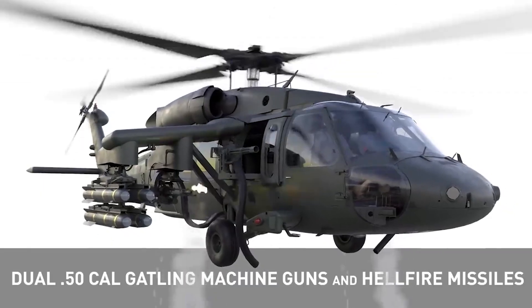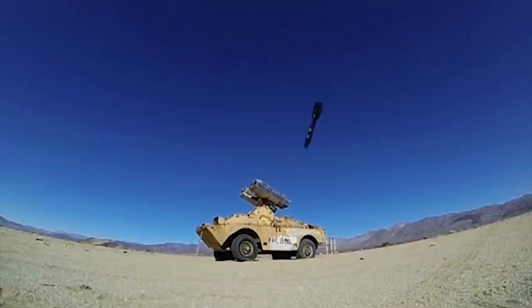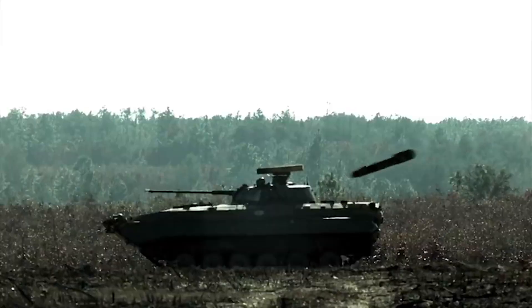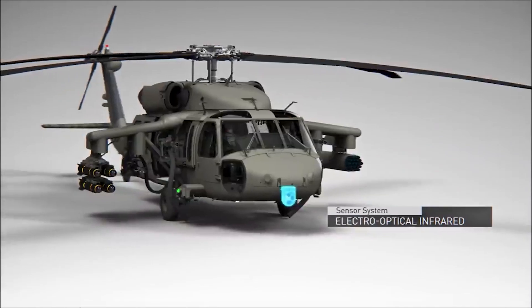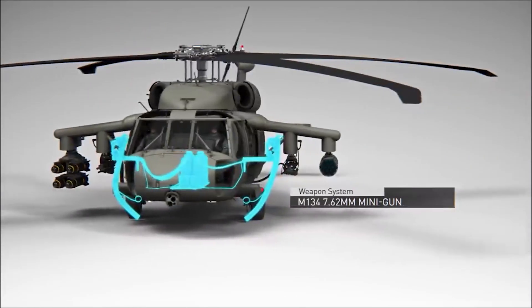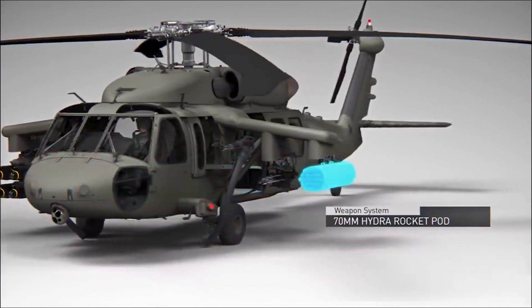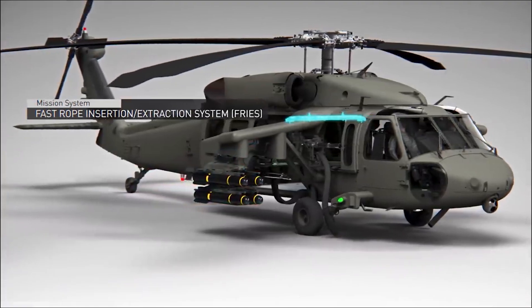The Armed Black Hawk Weapon System is integrated with the aircraft's flight controls so that pilots can quickly and accurately engage all targets, ranging from soft to heavy armor. The weapons payload of the multi-mission Armed Black Hawk offers a multitude of configuration options in a scalable, lethal weapons package. With six weapons stations, these loadouts are flexible enough to accommodate a wide variety of attack missions.